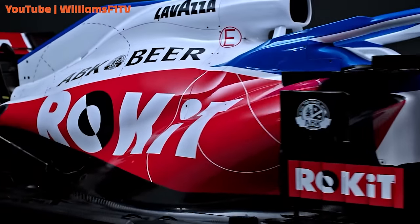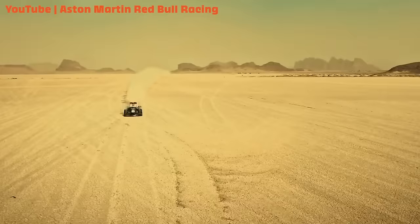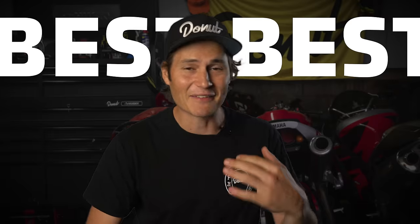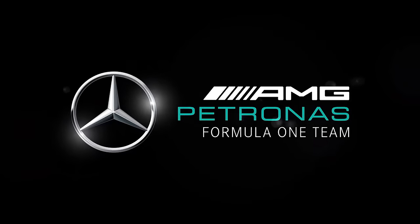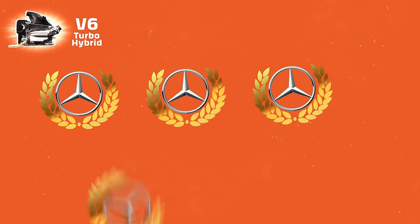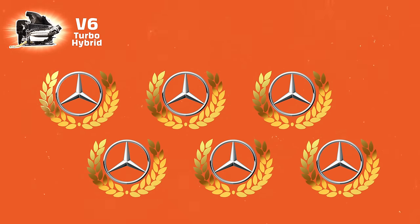Formula One has been a hotbed for automotive engineering for decades. F1 engineers are the best of the best, and right now the best of the best of the best is Mercedes-AMG Petronas. Since F1 transitioned to V6 turbo hybrid engines in 2014, Mercedes has won the championship every single year.